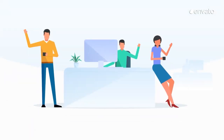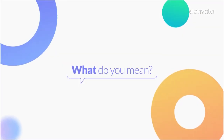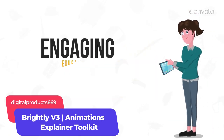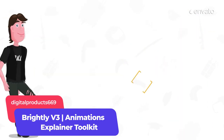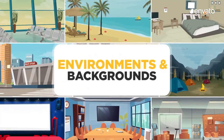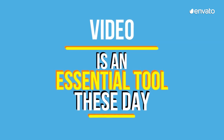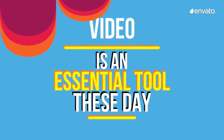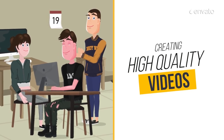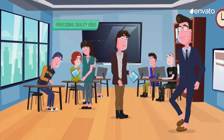Animation has long been used in explainer videos as a fast, fun and effective way to articulate sometimes mundane messages. You can create your own customised animation with this explainer toolkit by Digital Products 669, which enables you to convey even the most complex ideas and instructions in a dynamic and attractive format. With more than 200 elements, there are animated icons, atmospheric environments and speech bubbles that promise to make your explainer videos and educational content both eye-catching and engaging.